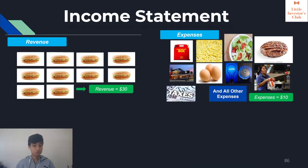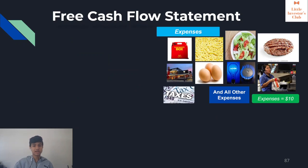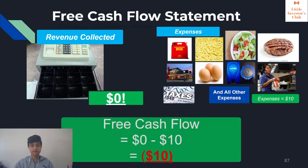Let's say all of these customers come and we have revenue of $30 and expenses of $10, which gives us a net income of $20. So according to the books, we have made a profit of $20. However, none of the customers actually paid. So in the free cash flow, the revenue collected is actually $0, the expenses are $10, and now we have a free cash flow of negative $10. This example shows whether the company is actually receiving the money it claims in its earnings per share.